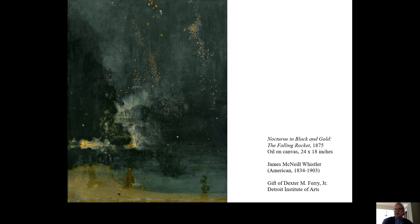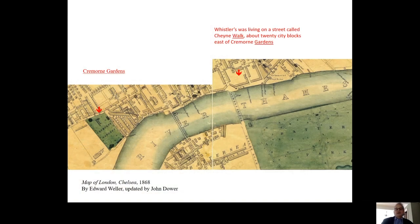Whistler was born in Massachusetts and always identified as an American, but he spent most of his life living in London, which is where he painted The Falling Rocket. In the 1870s, he was living on the River Thames in Chelsea near Cremorne Gardens, a private amusement park which featured live dance bands and nightly displays of fireworks. Whistler painted at least six major paintings based on things he saw at the Cremorne, including our painting.